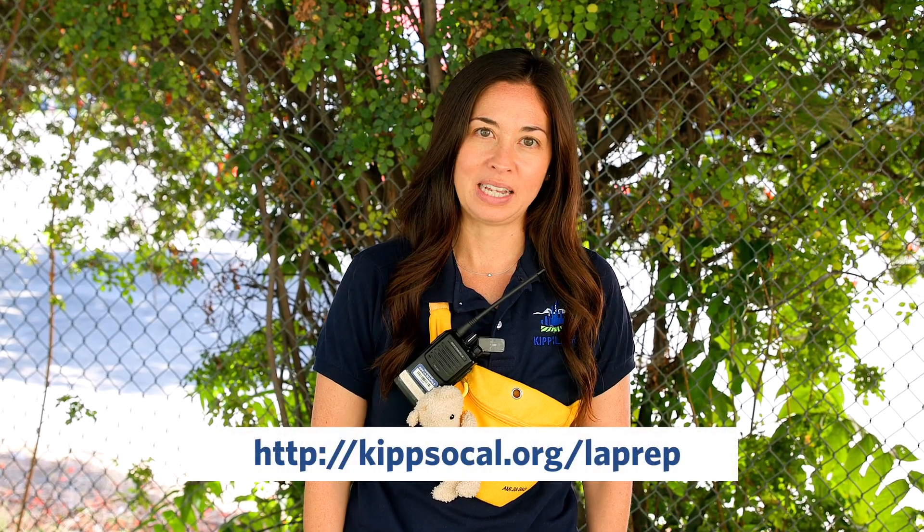Thank you so much for visiting our school. If you're interested in visiting or enrolling, please visit our website, and we look forward to meeting you. Thank you.